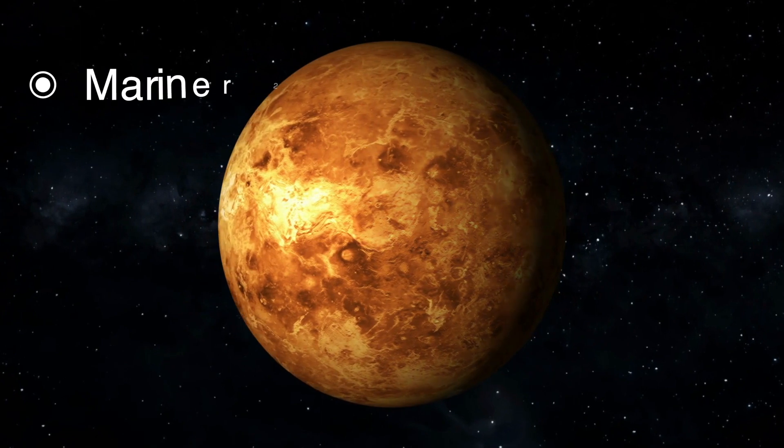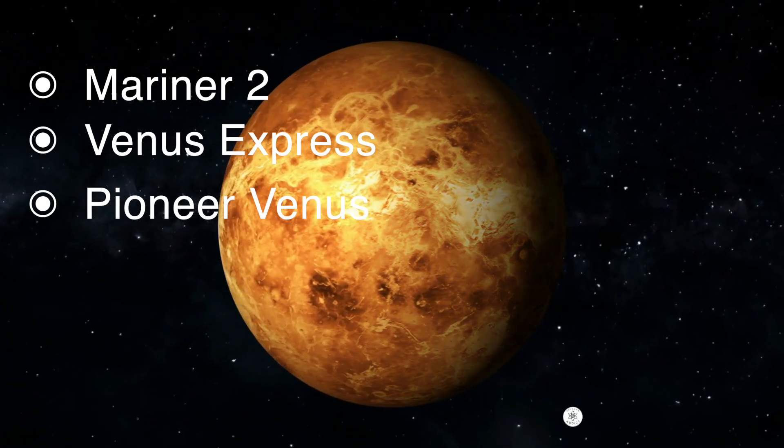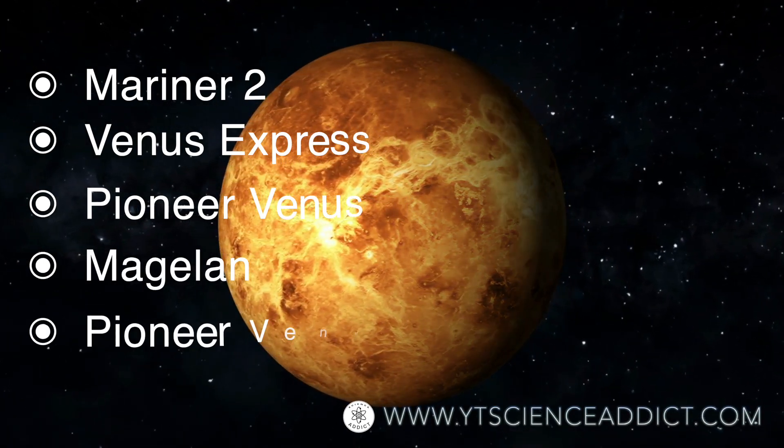NASA has sent several missions to explore Venus, including the Mariner and Pioneer missions in the 1960s and 1970s, and the more recent Magellan mission in the 1990s.